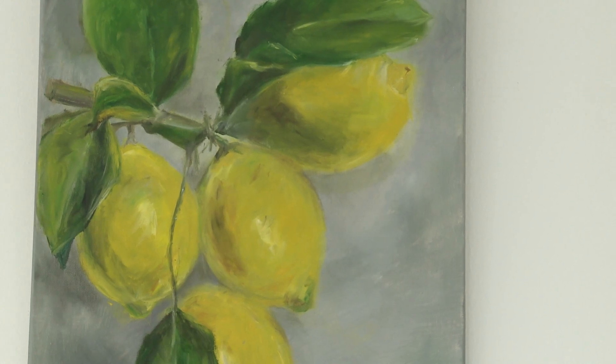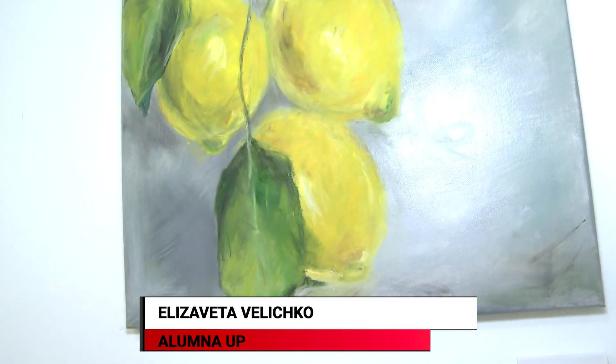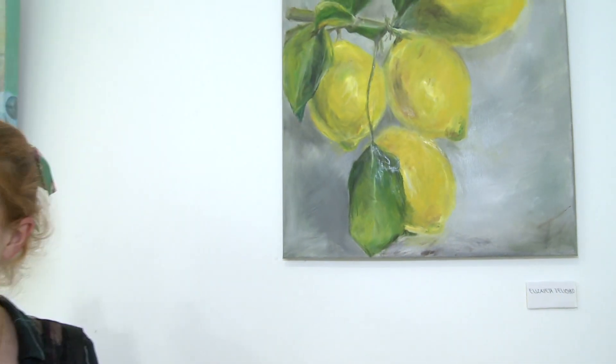I did it in four sessions in class. I did it with oil on canvas. I normally use that technique and normally paint still lifes — in this case, a lemon tree. I managed to convey its softness and texture, and it looks very alive. Last September I had an exhibition with a colleague, where I showed some of my paintings and his.